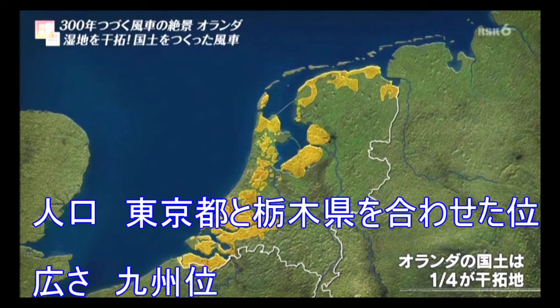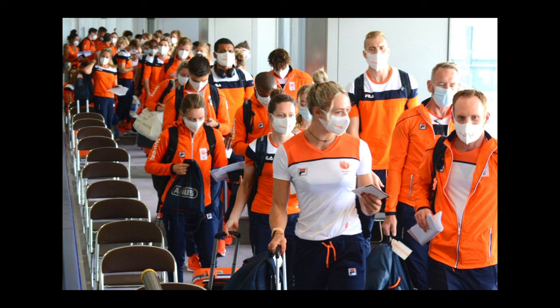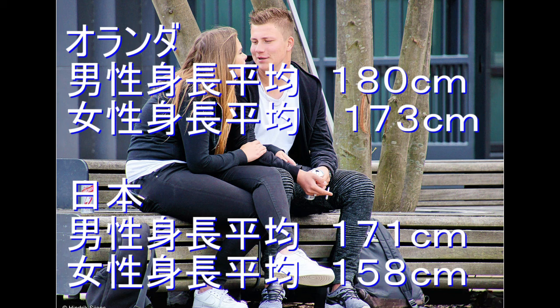オランダという国なんですけど、ヨーロッパにありますよね。ドイツとかベルギーに挟まれている国なんですけれども、人口はそんなに多くないんですね。東京都と栃木県を合わせたぐらいの人口で、広さは九州ぐらいの大きさなんだそうです。水面より低いところに位置しているので、干拓で土地を広げていったということなんですね。山がなくて平面なので人口密度もそんなに大きくないところです。オリンピックを見ていてもオランダ人は背が高くて体がいいんですね。男性の平均身長が180センチ、女性は173センチくらいあるそうです。日本が男性171センチ、女性158センチなのでとても大きく感じますね。